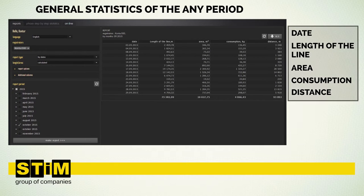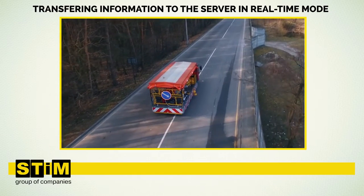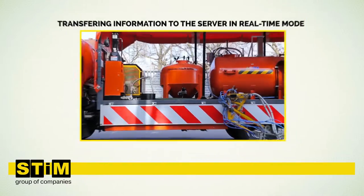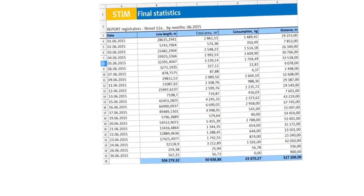The remote controller automatically stores information for reports in non-volatile data storage and transfers it to the server in real-time mode. Reported data includes: precise location, precise start and end time of each marking step, length of each marking section, overall line length, total area painted on each section and for the whole period, paint consumption, and average speed in kilometers per hour. There is also an option to save and print the report.